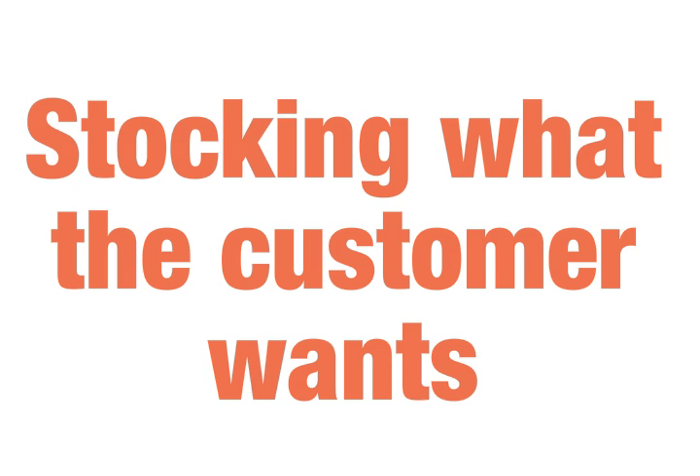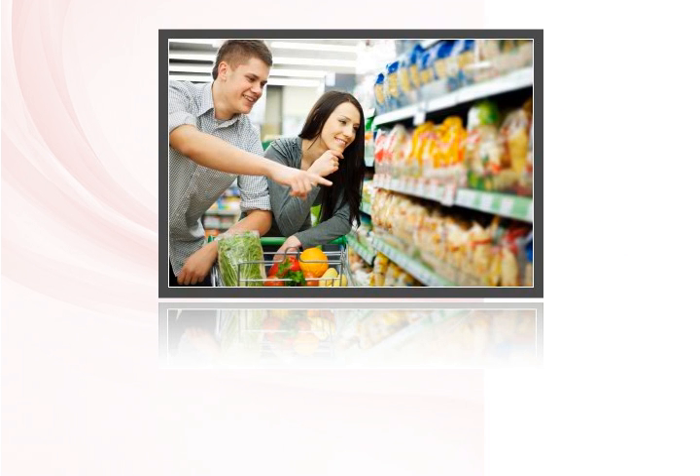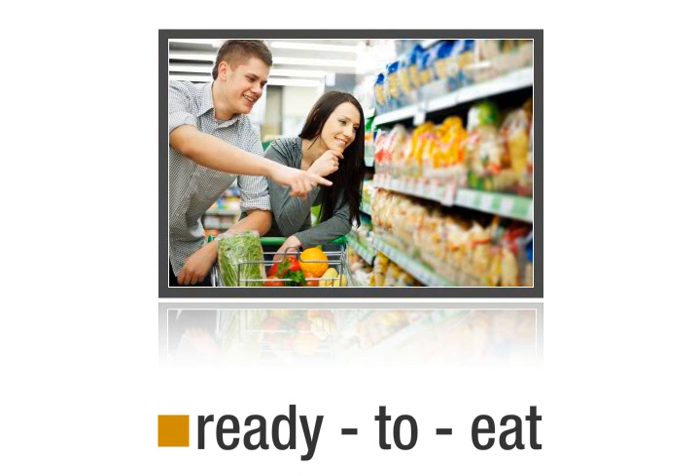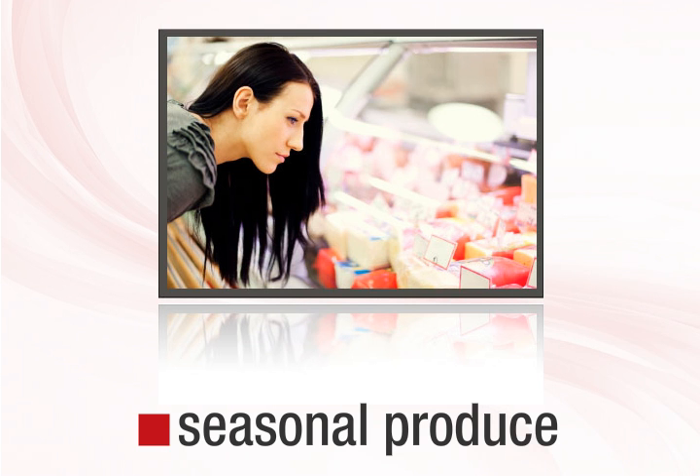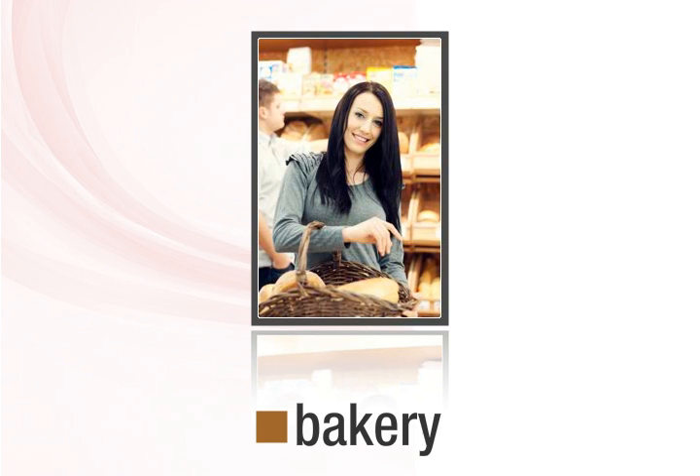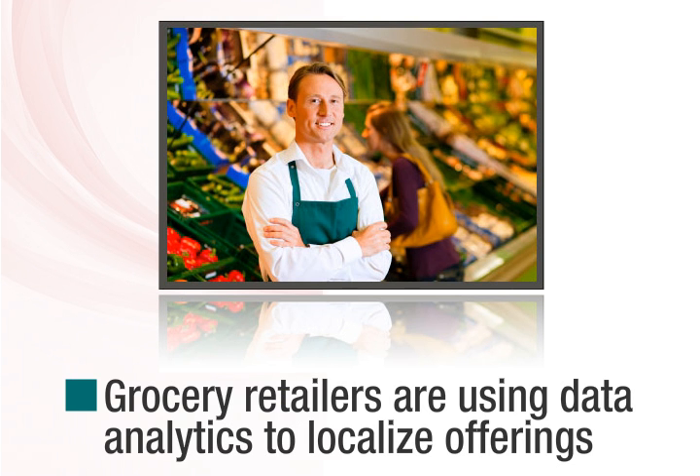Strategy 2: Stocking what the customer wants. In some stores, natural products sell fastest. In others, ready-to-eat categories perform best, while in some, fresh seasonal produce is in high demand. All of this depends on customer shopping habits in a region, local events, seasonality, and holidays. Understanding this at the SKU and store level is near impossible without analytics. Grocery retailers are using data analytics to localize offerings and align assortments based on what customers need in every store and region.